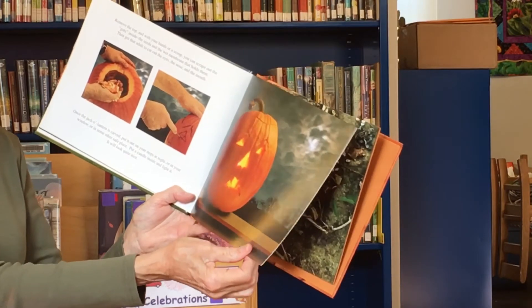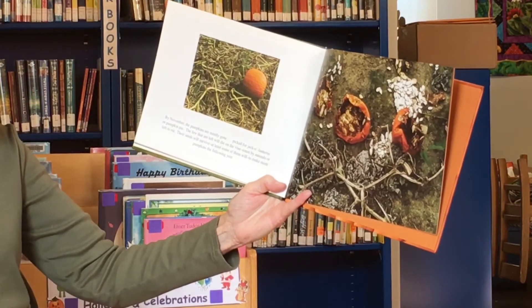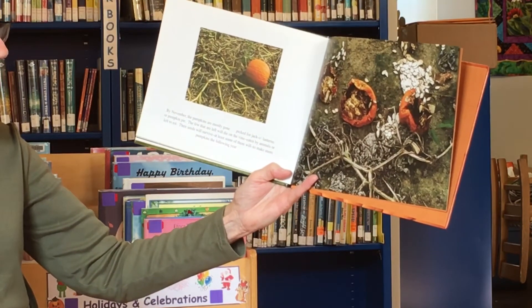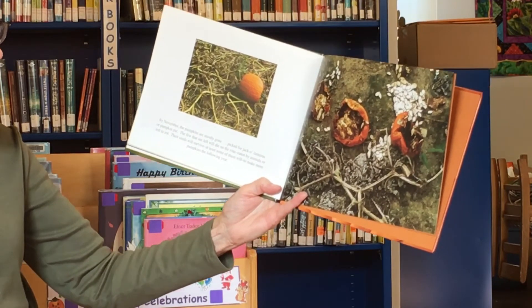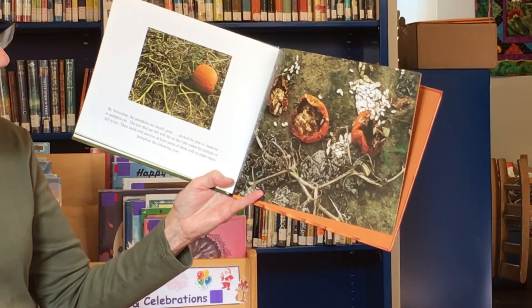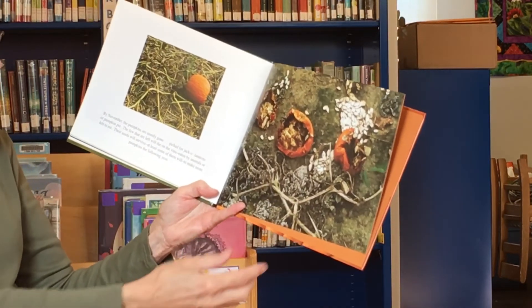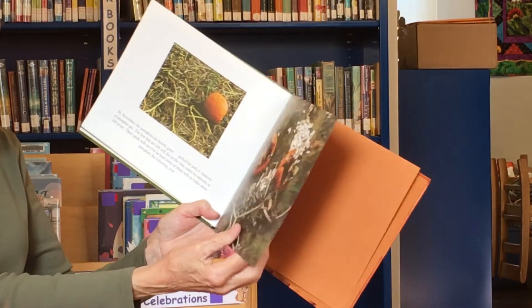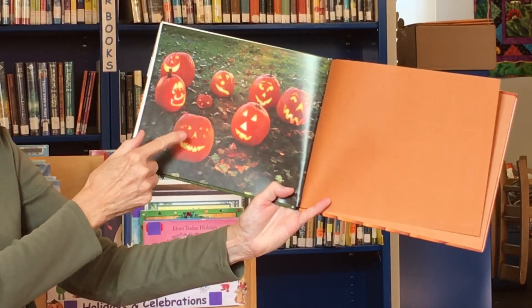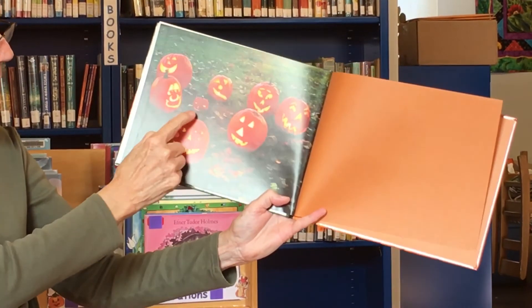Once the jack-o-lantern is carved, put it out on your steps at night, in your window, or some other safe place. Put a candle inside and light it and it will look quite nice. You can also get little flashlight things that some people put in them, and then you don't have to worry about fire. By November, the pumpkins are mostly gone — picked for jack-o-lanterns or pumpkin pie. The fields that are left will die on the vine, eaten by animals, or left to rot. But you see what these are — pumpkin seeds — and if left on the ground, they'll make pumpkins for next year. Let's count them: one, two, three, four, five, six, seven, eight.